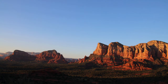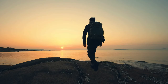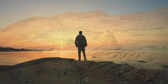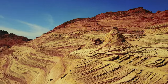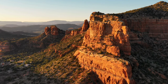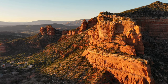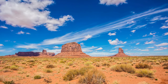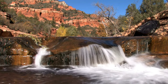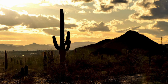Don't just dream about the Wave — plan your adventure and experience its magic firsthand. Remember, preparation and responsible travel are key. With a little planning and a sense of adventure, you can create lasting memories exploring the hidden gems and vast landscapes of Arizona. We at Travel Pixified would love to hear about your Arizona adventures — share your experiences and travel tips in the comments below. Until next time, happy travels!